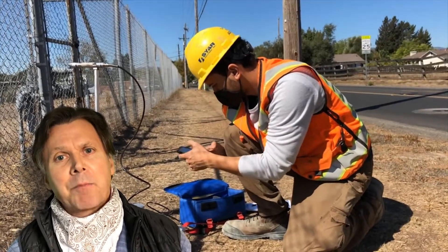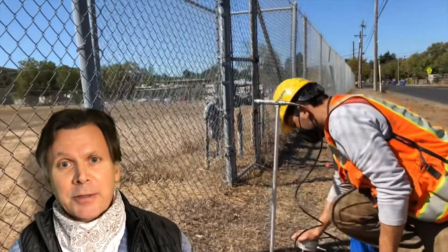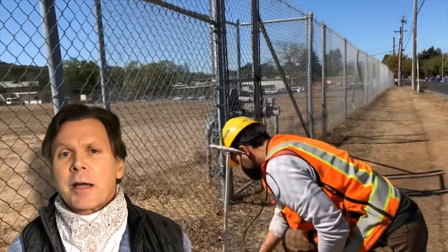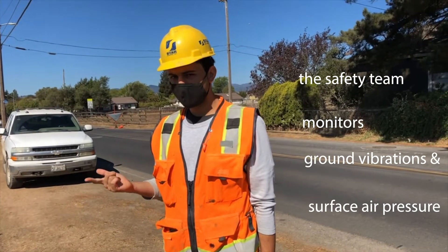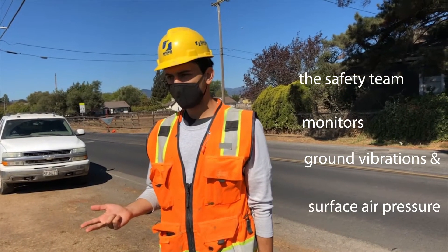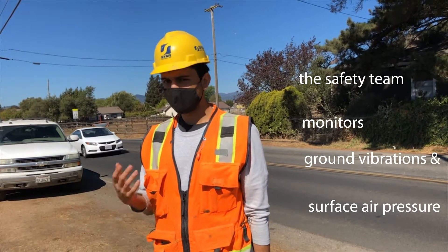Blasting is a risky proposition, but it's done safely by licensed blasters controlling the operations, and safety techs monitoring air and ground motion with seismic devices. We record the blast when it goes off — if we record anything at that specific time, we also write down the note.